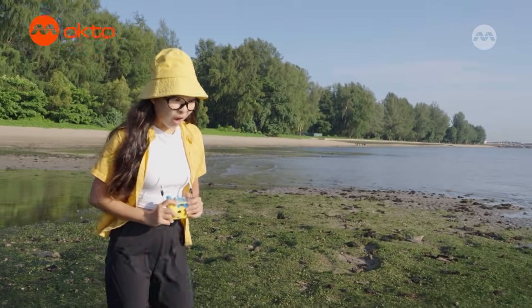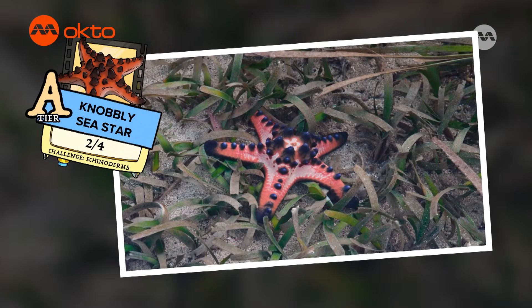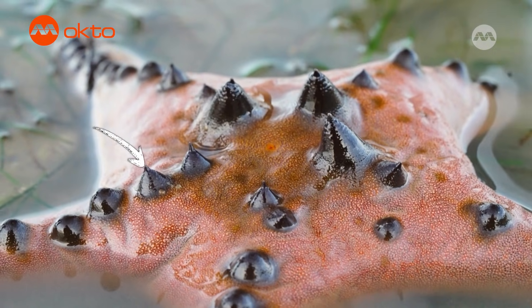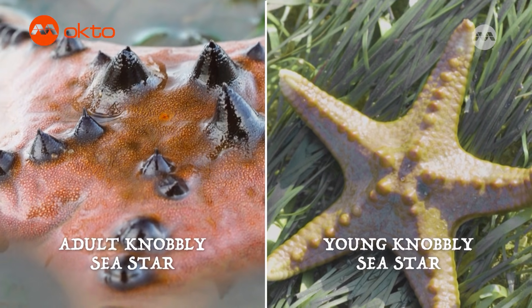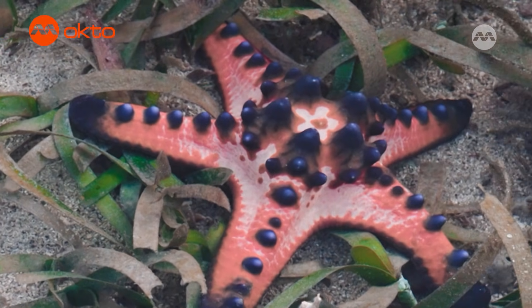A star! Knobbly sea stars are also known as the chocolate chip sea star because of the black knobby bumps on their body. While adults are often red in colour, the young of the knobbly sea stars are actually green, perhaps to camouflage with the seagrass environment for better protection. This is one of my favourite stars in Singapore!